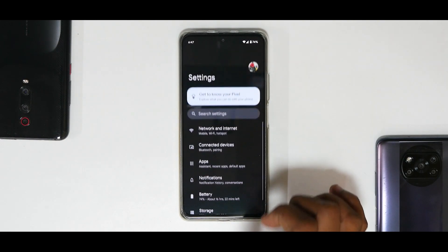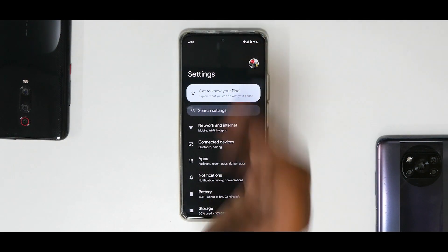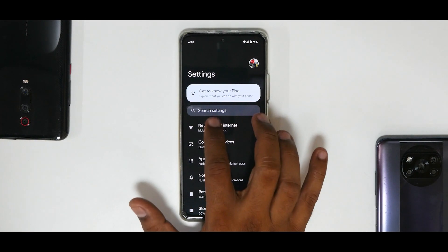After installing you do get the usual beta warnings, but I haven't seen anything breaking. I've made a couple of calls — calls are working fine, internet is working fine, camera is working fine. I'm connected to a 5GHz Wi-Fi network. Let's quickly look at the settings menu of Android 12 Beta 4.1.